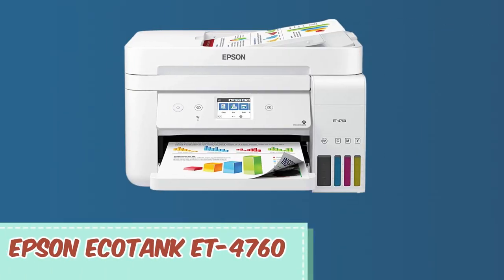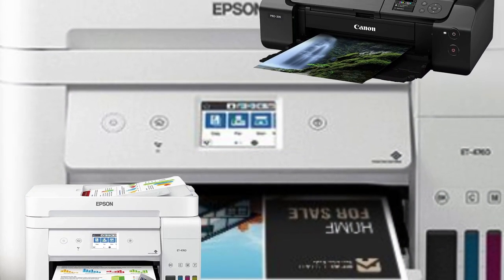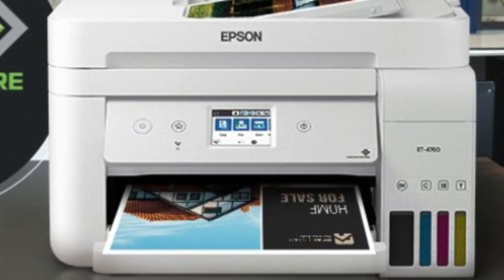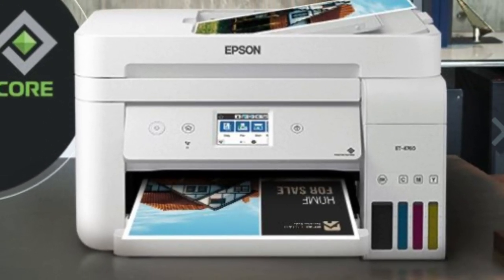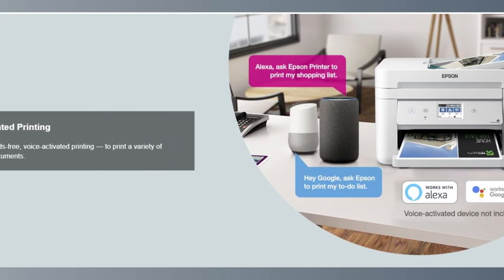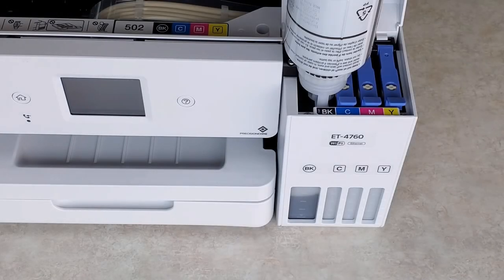At number 2, it's the Epson EcoTank ET-4760. Epson's EcoTank ET-4760 stands out as a versatile and economical all-in-one wireless printer. With the recommendation to use genuine Epson inks, users can anticipate a quality printing experience, avoiding any potential damage caused by non-Epson inks. The EcoTank model is renowned as a top-selling supertank printer, giving it a solid reputation in the market.